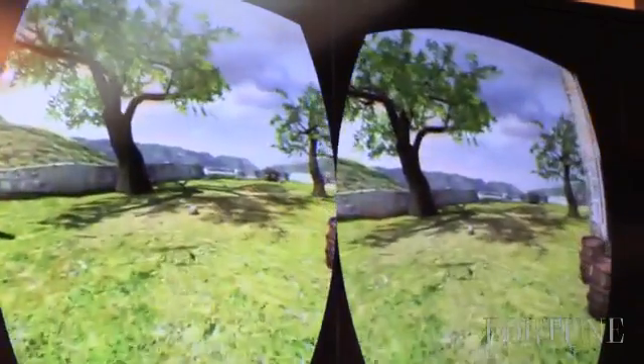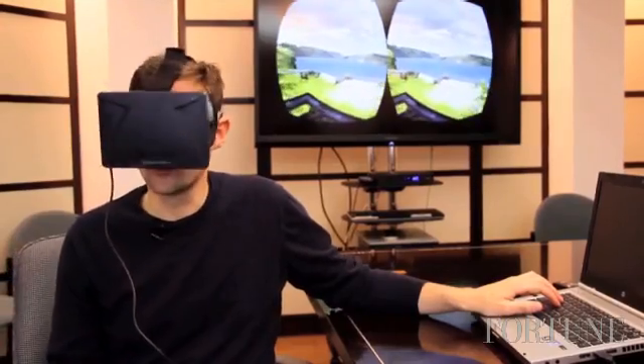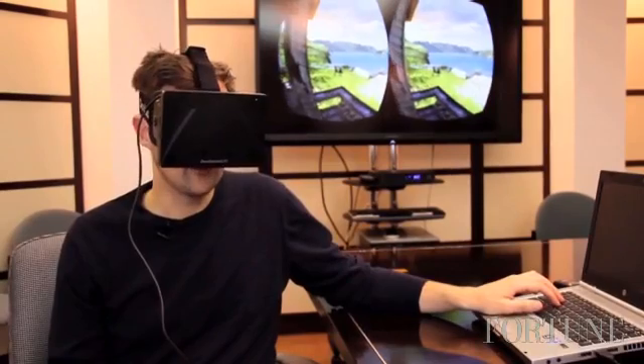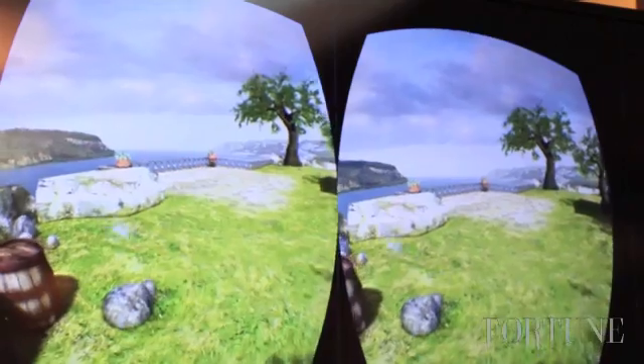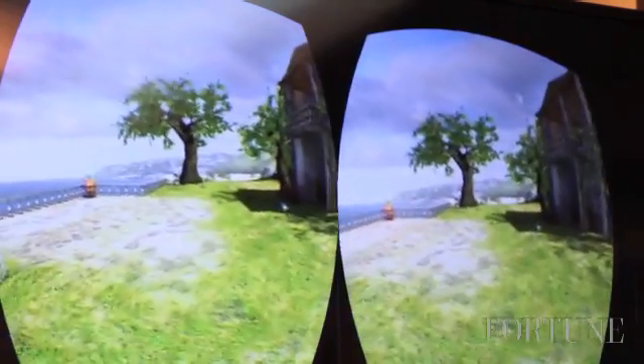It does really create this incredible sense of immersion. It'll be interesting to see what game makers really do with this, because on the one hand it's so incredibly immersive that you could do really realistic simulations with it. But at the same time, there's so much more fidelity and detail than you would have in your typical setup.